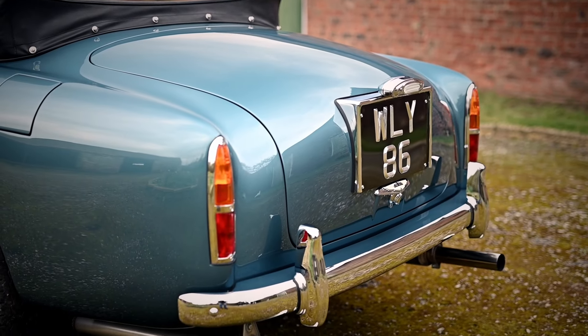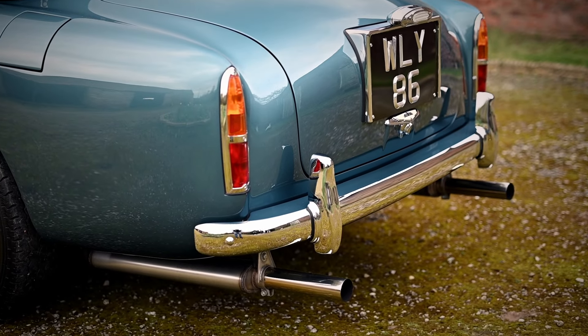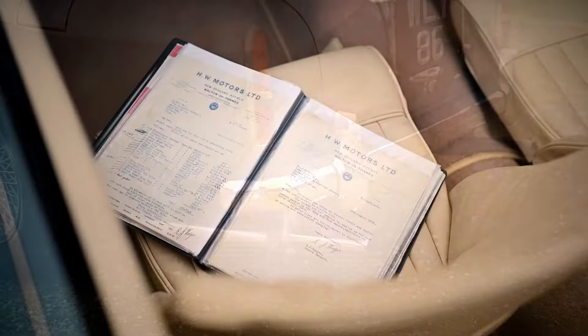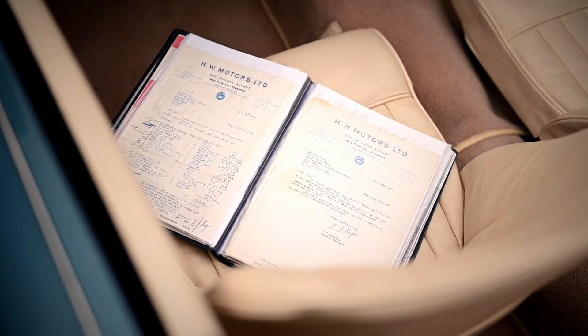A new alloy fuel tank, foam-filled and converted to a negative earth electrical system — to name just some of the improvements. A full list and comprehensive car ownership and history can be found on our website.